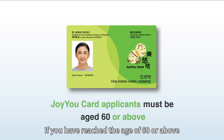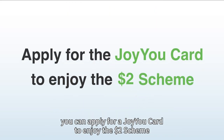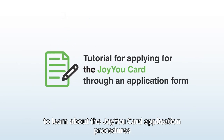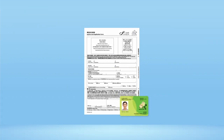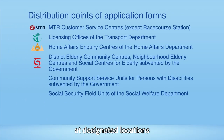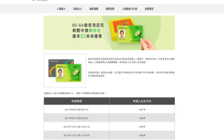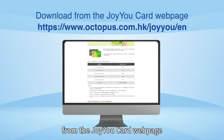If you have reached the age of 60 or above, you can apply for a JoyuCard to enjoy the $2 scheme. Please follow the simple steps to learn about the JoyuCard application procedures by using the application form. Eligible applicants can obtain the application form at designated locations. A list of distribution points can be found on the JoyuCard webpage. The application form can also be downloaded from the JoyuCard webpage.